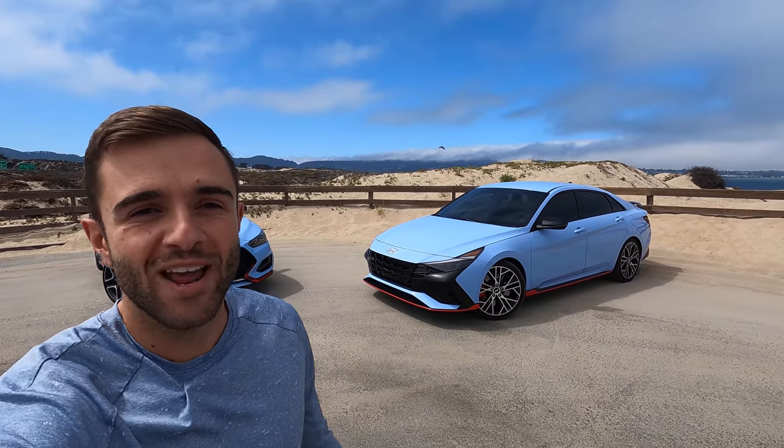Hey everybody and welcome back to the Moto1US YouTube channel where today it is all about Hyundai N. You can see behind me I have the brand new Elantra N behind one shoulder and I also brought along the Veloster N. We're going to do a nice informal walk around, compare the two side by side, show you the interiors, and honestly what's different between the two cars.